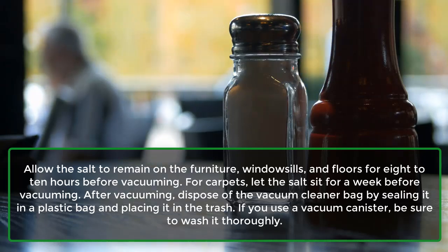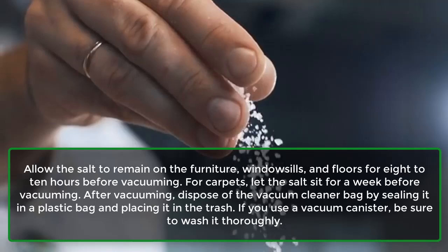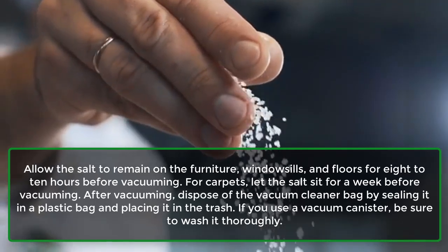Allow the salt to remain on the furniture, windowsills, and floors for 8 to 10 hours before vacuuming. For carpets, let the salt sit for a week before vacuuming. After vacuuming, dispose of the vacuum cleaner bag by sealing it in a plastic bag and placing it in the trash. If you use a vacuum canister, be sure to wash it thoroughly.